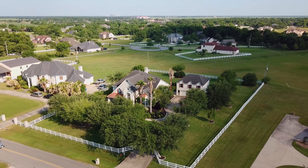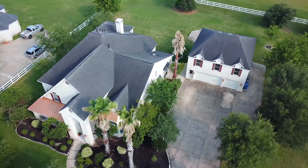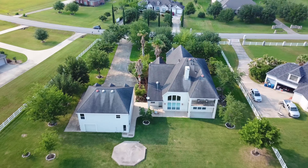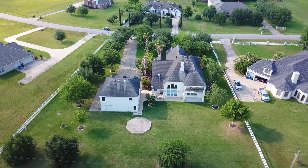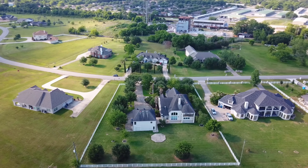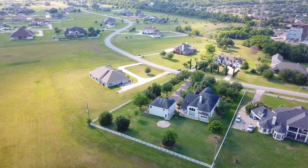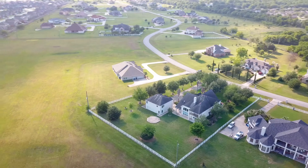This stunning custom home sits in the heart of the quiet community of Riddlewood Estates. It's over 4,700 square feet, nestled among the large oak trees covering this 44,598 square foot lot.